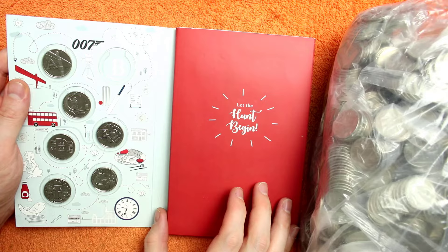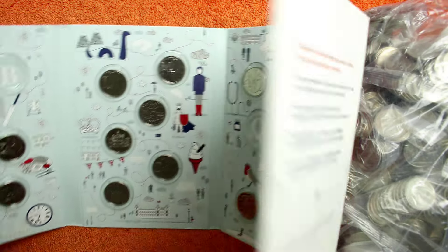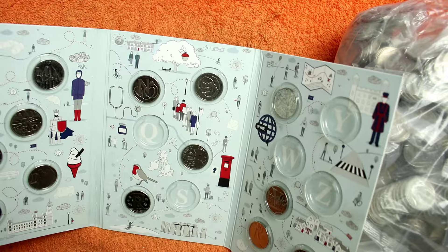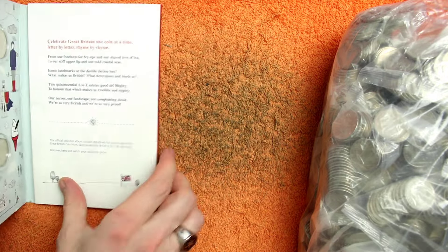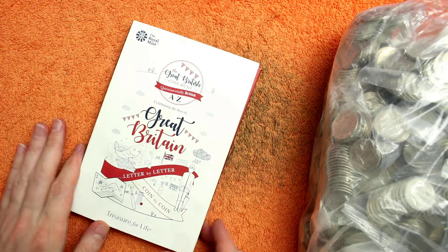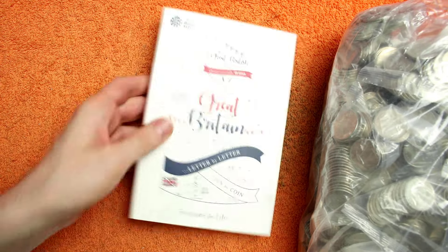We have got A, C, D, E, F, G, H, I, J, K, L, M, N, O, P, R, T, U, V, and X — so six to go and then we've completed the 2019 alphabet. The 2019s are so low-minted and so hard to find.